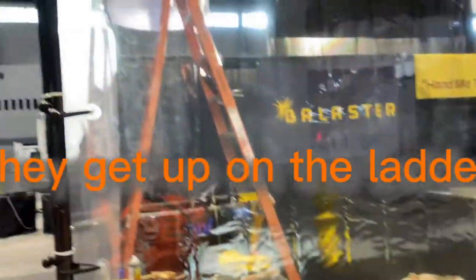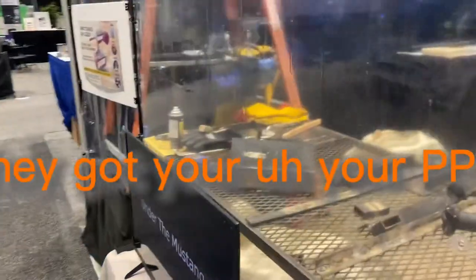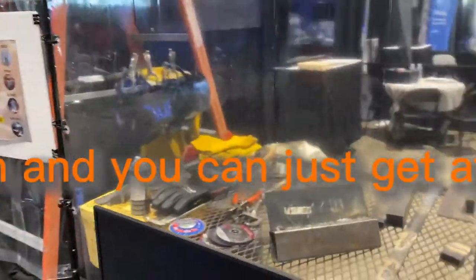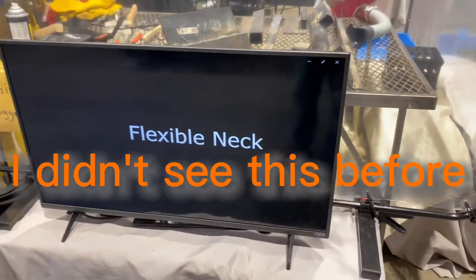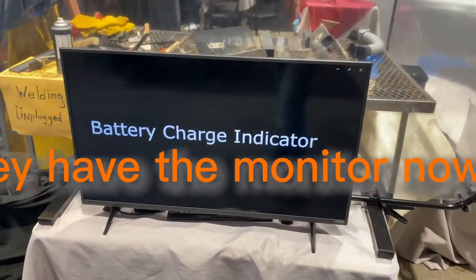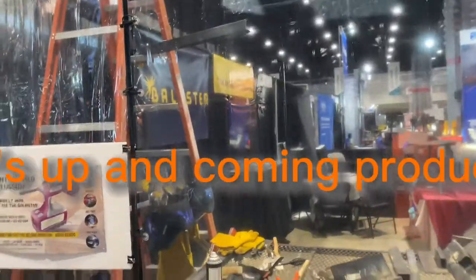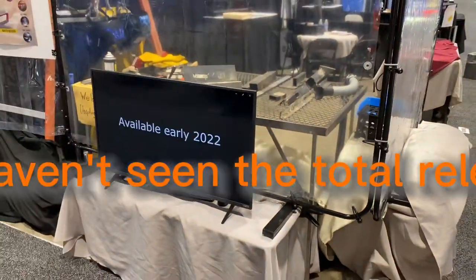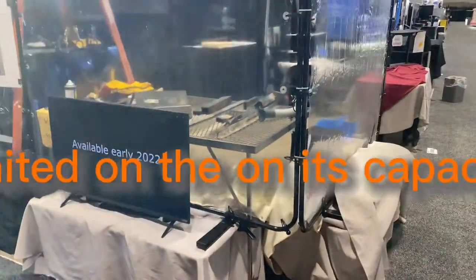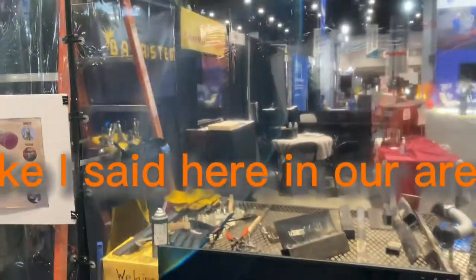They can talk about it. They get up on the ladder. You can do overhead. You can do different types of welds. They got their props, they got your PPE, and you can just get at it. They got some weld stuff and all the supplies here. I didn't see this before, but they have a monitor now with information about it. Baluster is an up-and-coming product. It's pretty neat, but it's limited on its capacity — what it can do, what it can weld — but it's one of the top draws here in our area.